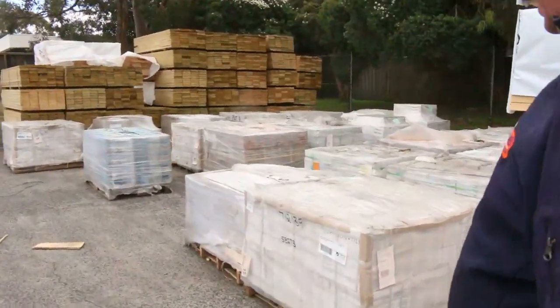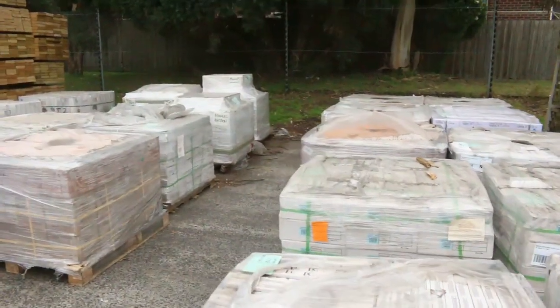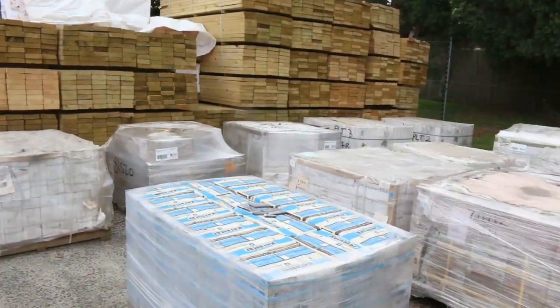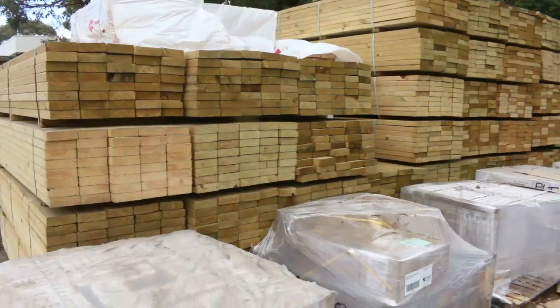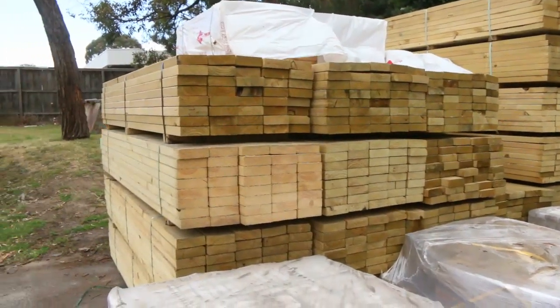We've got a nice semi-load of tiles here. We haven't got them all out on display yet, but there'll be lots of tiles to choose from at some exceptionally cheap prices. Some will even be unreserved, so you'll get some really good bargains on the tiles tomorrow.